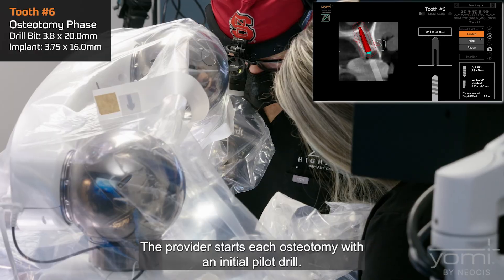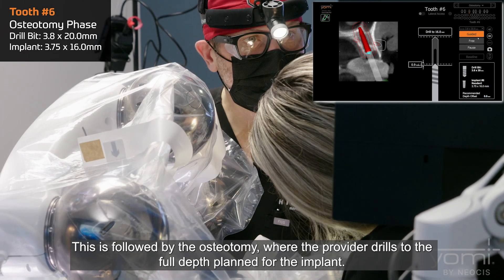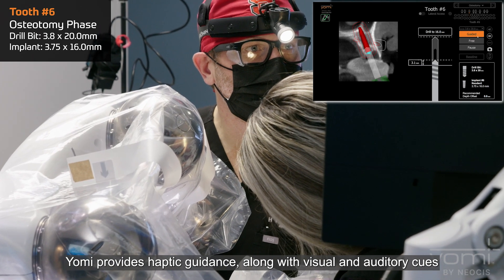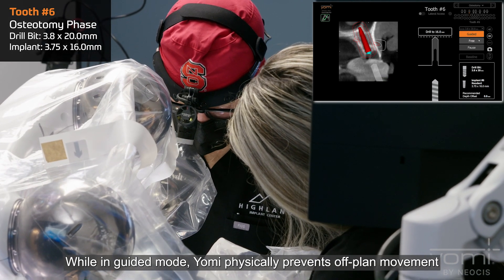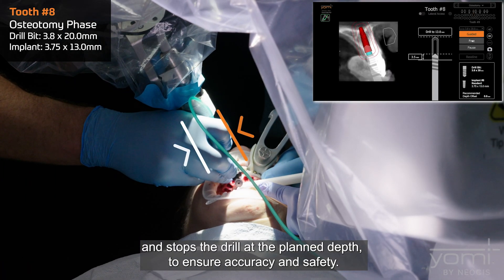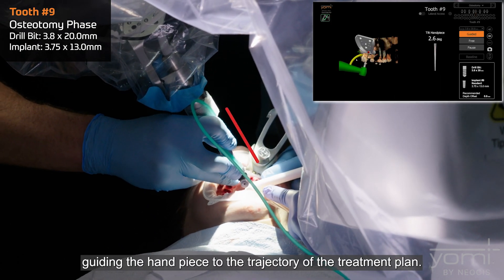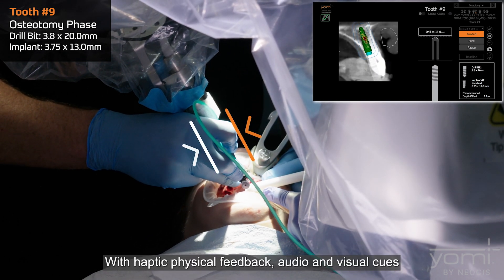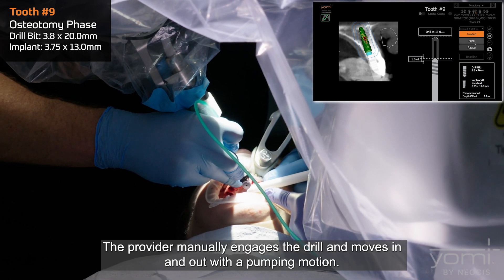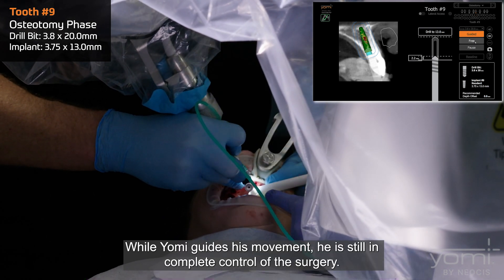The provider starts each osteotomy with an initial pilot drill, followed by the osteotomy where the provider drills to the full planned depth for the implant. Yomi provides haptic guidance along with visual and auditory cues to keep the surgery on track. While in guided mode, Yomi physically prevents off-plan movement and stops the drill at the planned depth to ensure accuracy and safety. The guide arm actively assists the provider, guiding the hand piece to the trajectory of the treatment plan. The provider is still in complete control of the surgery.